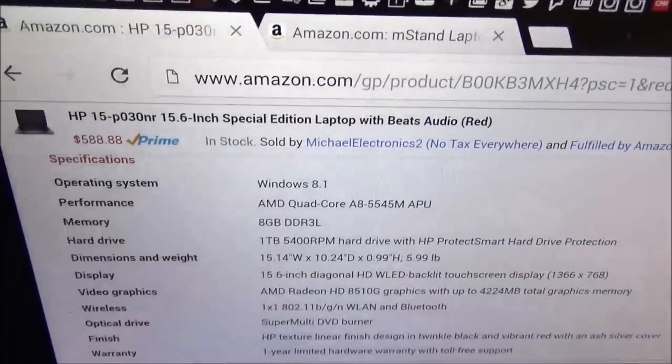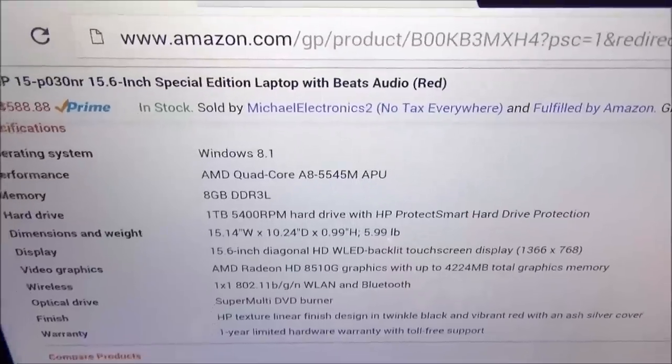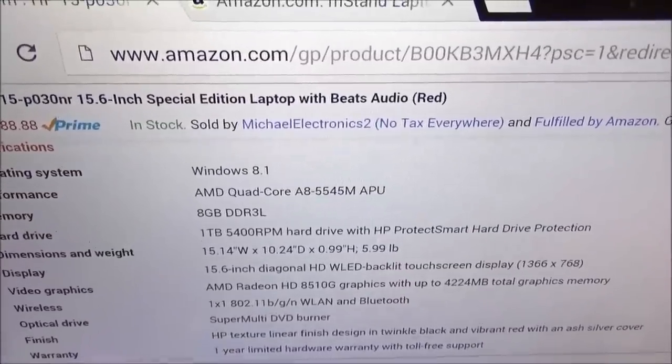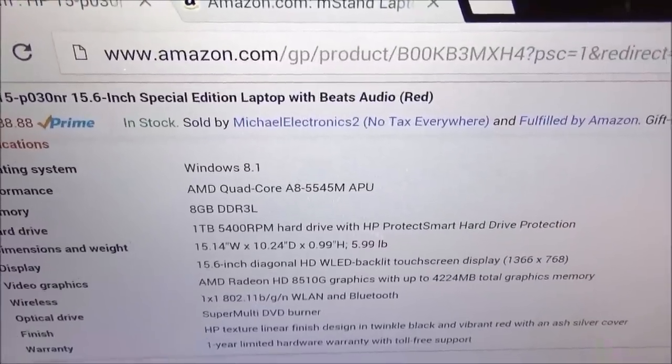Now, here come the official tech specs. I know, I hate talking about tech specs, but let's just get through this as fast as we can. Operating system: Windows 8.1.